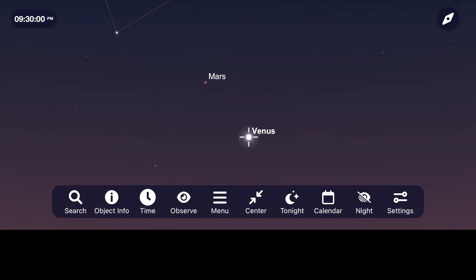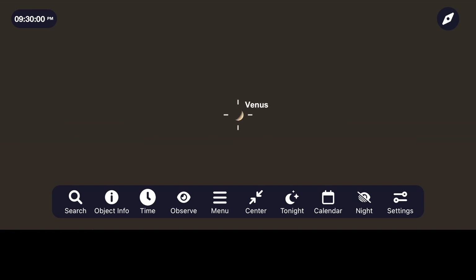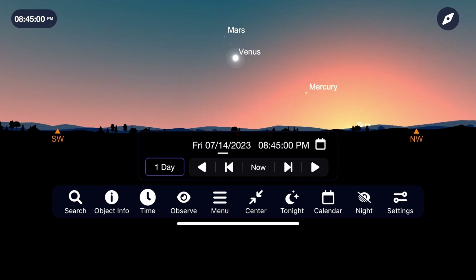If you own a telescope, move up to higher magnifications and check out the crescent phase of Venus, which shows up nicely around 50 times magnification. Surface details on Mars are more challenging, but see if you can make out any of its disc at around 100 to 150 times magnification. Venus and Mars continue to get lower to the horizon each night, and look for Mercury to move right in between them as we approach the end of the month.